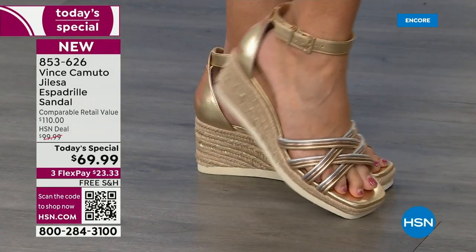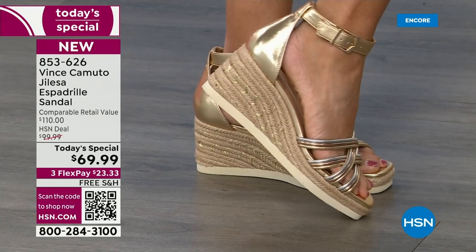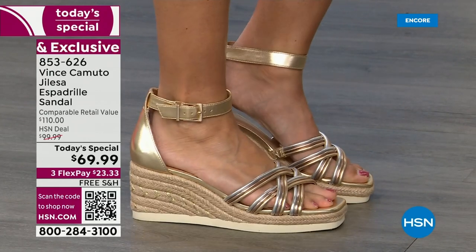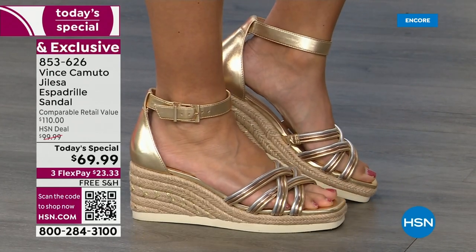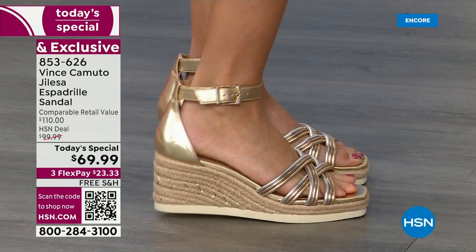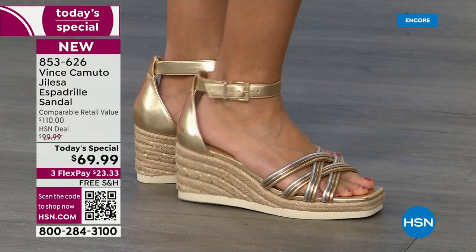A beautiful buckle — and did you notice the materials? I have a feeling this one will be one of the most popular. This is our metallic. You have gold, silver, and that beautiful bronze. Look at the jute wrap — it has gold-threaded detail. I love the big buckle on this. It's super comfortable, just a gorgeous, perfect shoe.